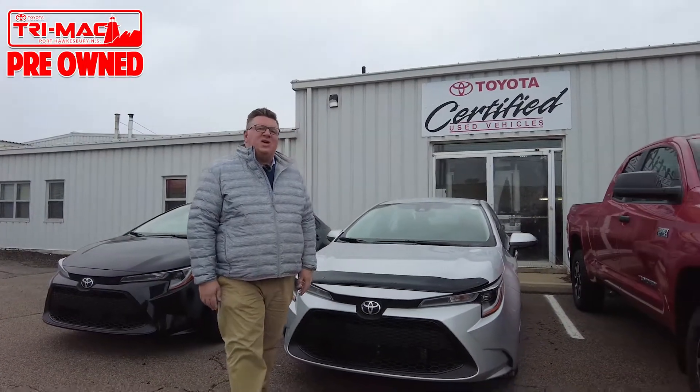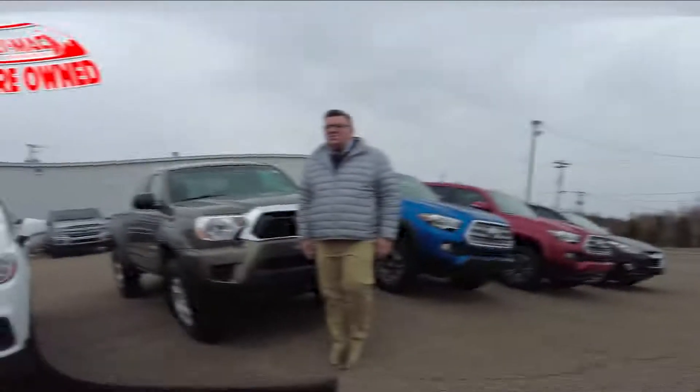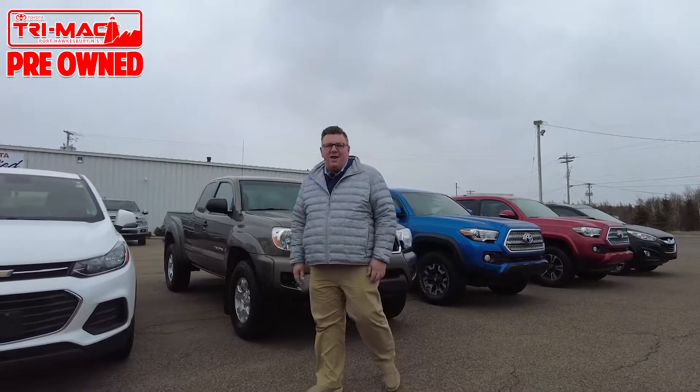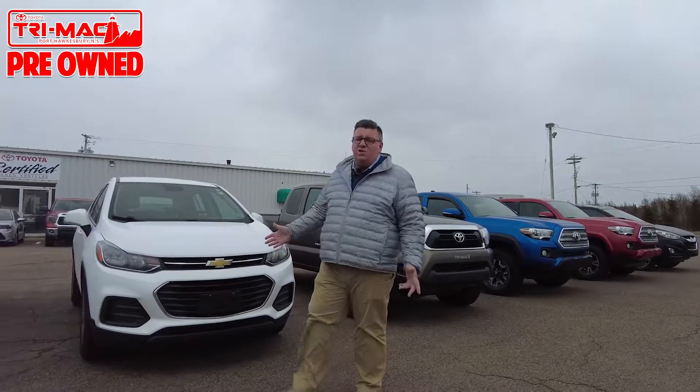Spring is in the air, and if your mode of transportation is in need of an update, check out our TriMac Toyota used vehicle lot. It's been a tough year getting inventory, but right now we have a great selection of locally sourced used cars, trucks, and SUVs.